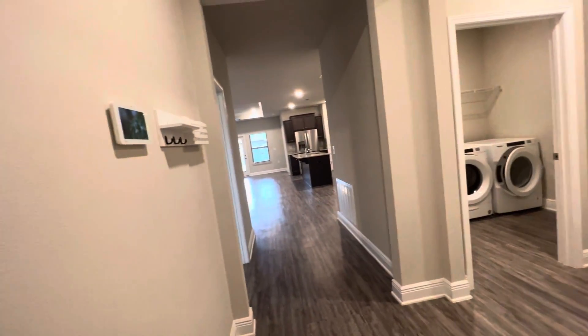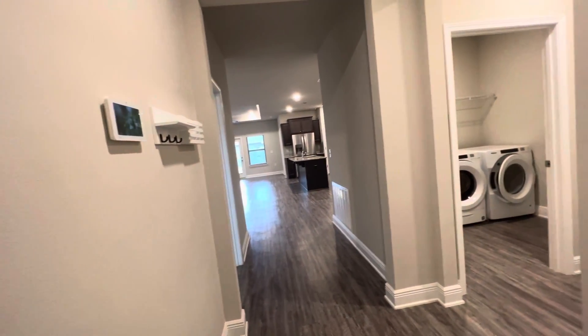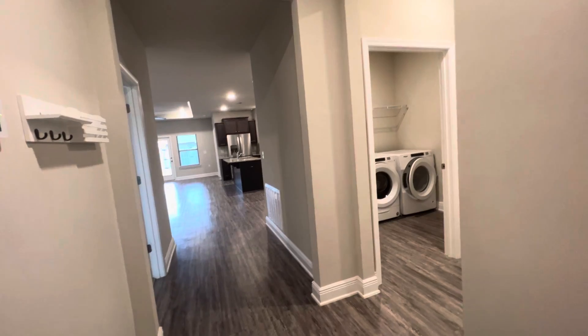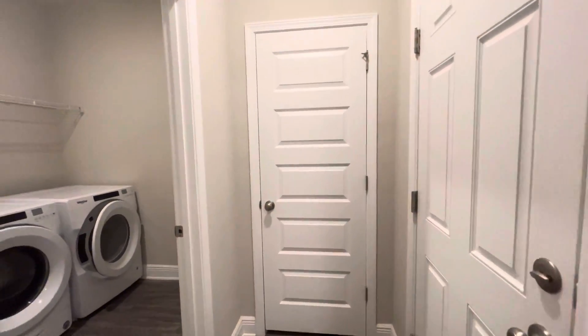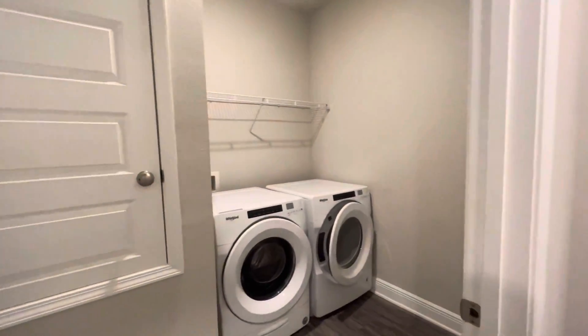We're entering through our front door here. You can see our living area and kitchen directly in front of us. To our right, we have our entry to our garage, a storage closet, and our laundry room.